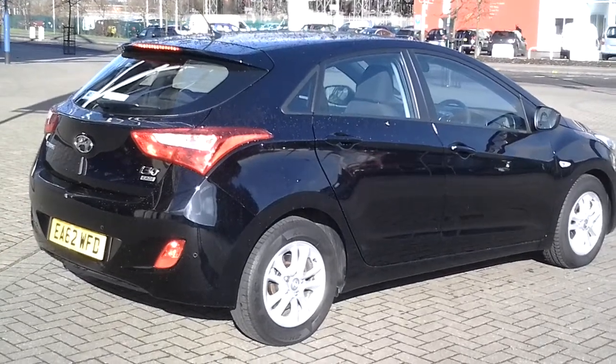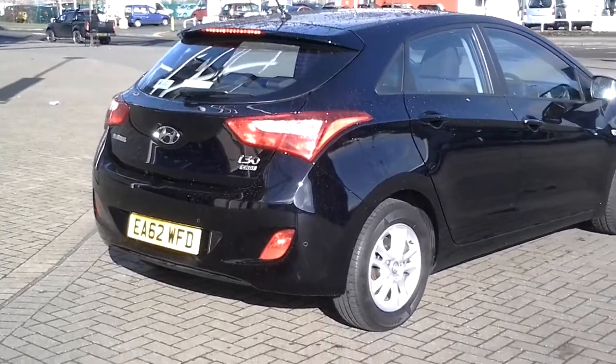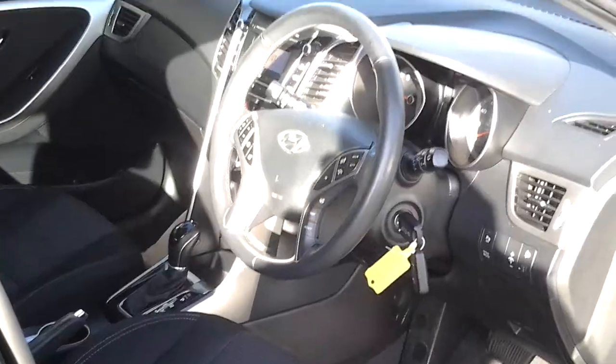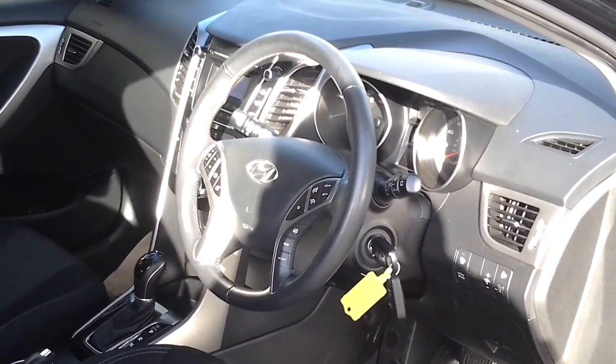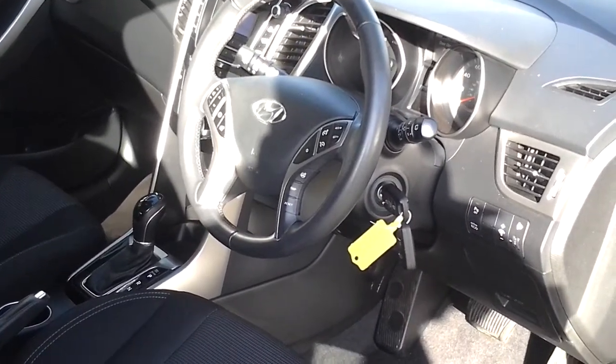This car has got fantastic coupe like styling and at the rear it also incorporates rear parking sensors. Inside we have a multi-function steering wheel which incorporates the stereo controls, bluetooth hands-free and cruise control.